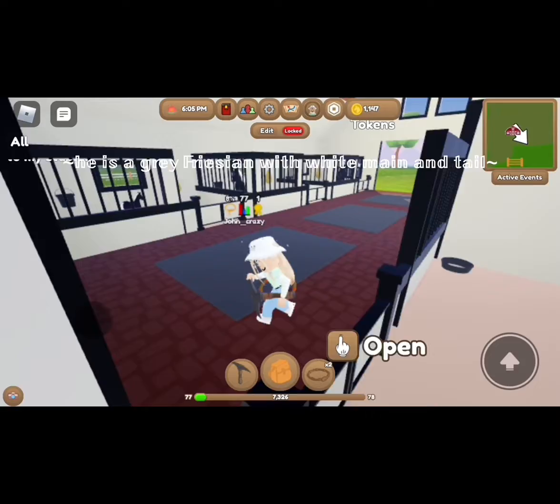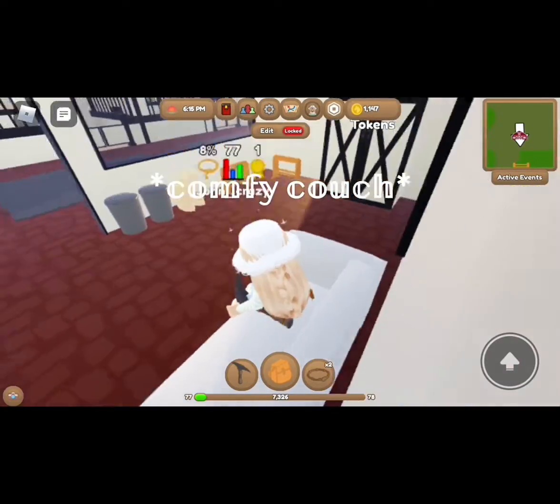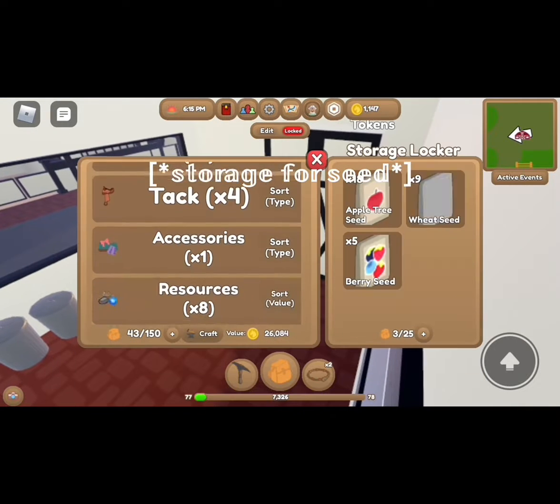Here is Stormy, he is a gray Friesian. The first three were girls — Stormy's the only boy. Here's a comfy couch, my office storage.